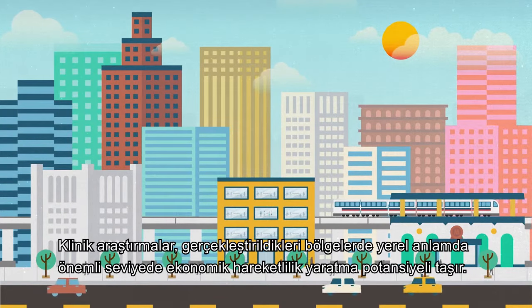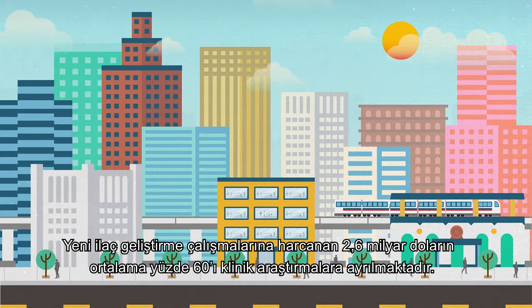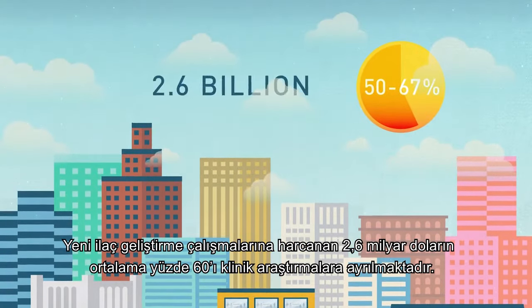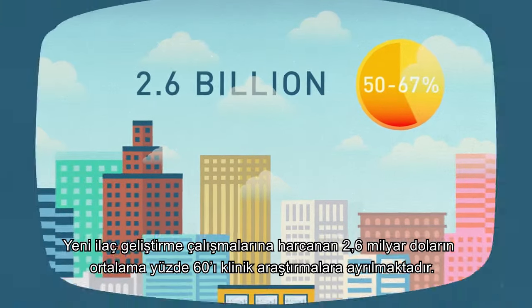At the local level, clinical trials have the ability to generate considerable economic activity in and around the communities where they occur. On average, clinical trials account for nearly 60% of the average $2.6 billion spent on developing a new medicine.